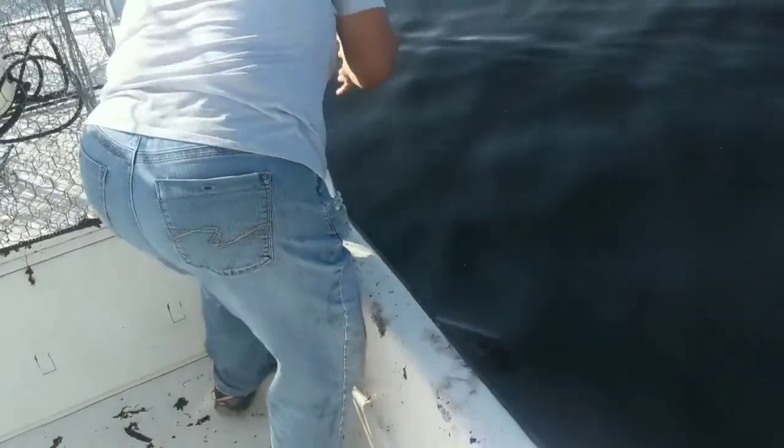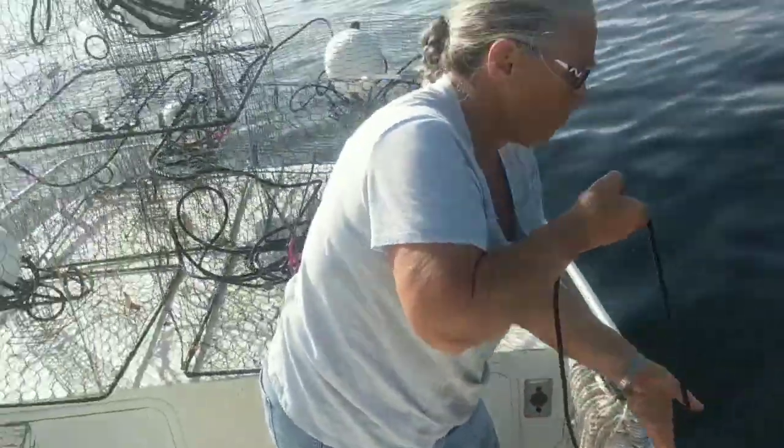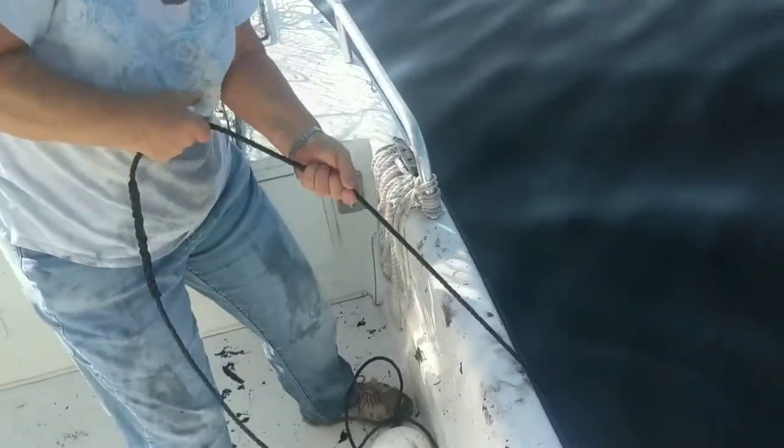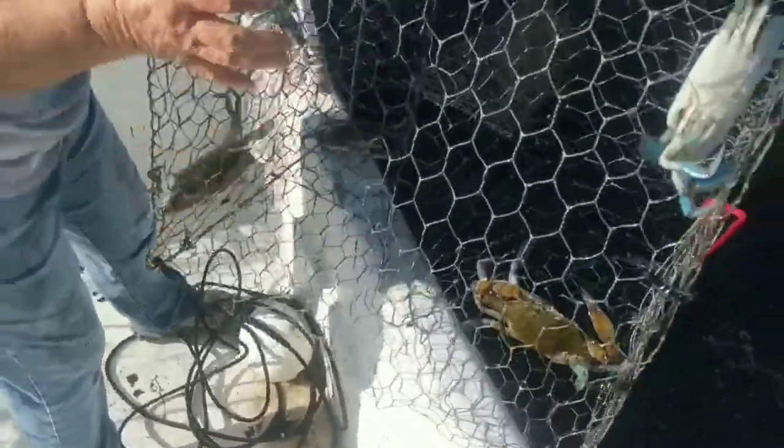We got number seven now. Not much - four crabs, two little guys we got to throw back, and a couple nice ones. That one's a nice one there. The bait was pieces of albacore. We're doing alright, we got a couple nice meals anyway. We just like those big ones.